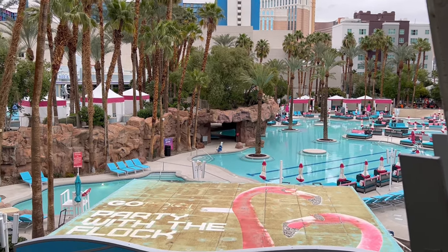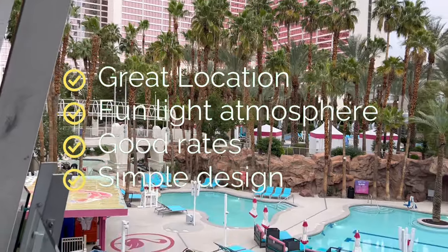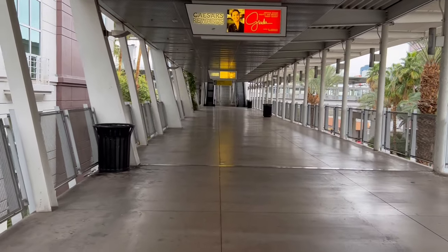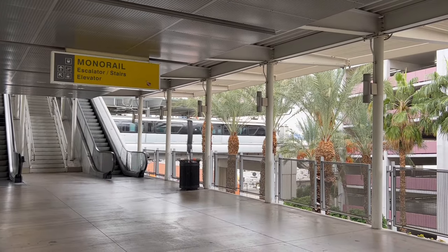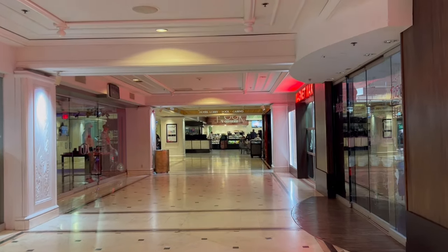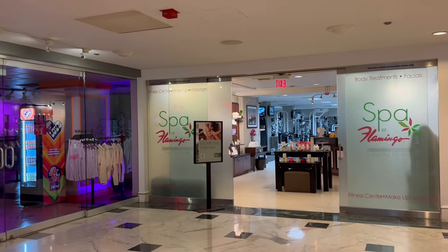Some of my favorite things about the Flamingo: the location is perfect, the atmosphere is very fun and happy, the rates are very good, and it's a very simple design. It's not too small but not too big — it's very hard to get lost here. After speaking to others and reading reviews, I find that people either love the Flamingo and it's their favorite place, or they absolutely hate it. I'm going to do the best I can to capture the essence so you can decide for yourself.